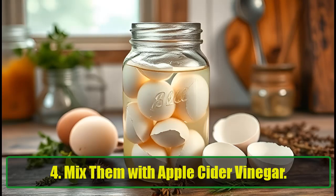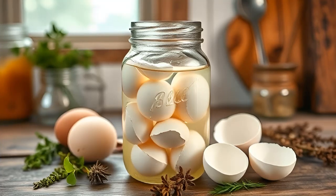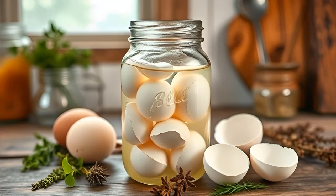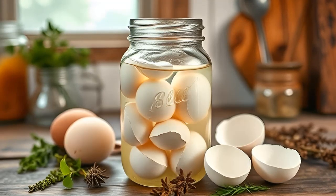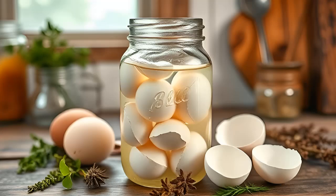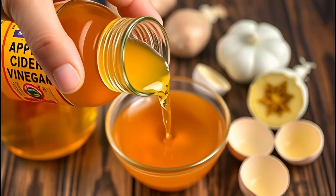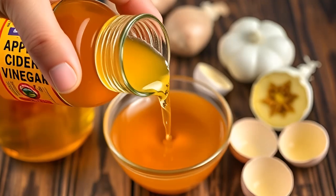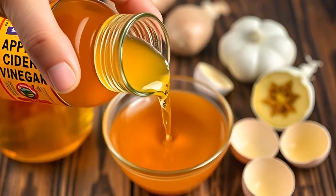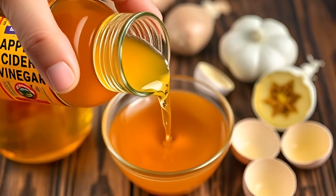Mix them with apple cider vinegar. Suffering from sore joints? A mixture of eggshells and apple cider vinegar could be the remedy you need. Place a couple of clean eggshells in a jar filled with apple cider vinegar and let it steep for a few days. As the eggshells dissolve, they release essential nutrients like collagen and glucosamine into the vinegar. Rubbing this solution on sore spots can provide quick relief, promoting healthier joints naturally.